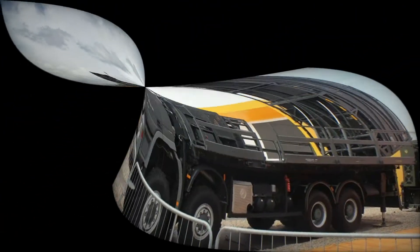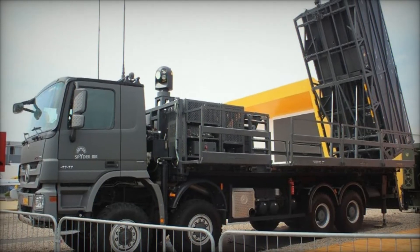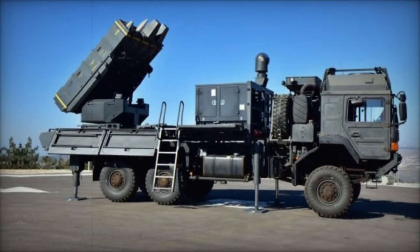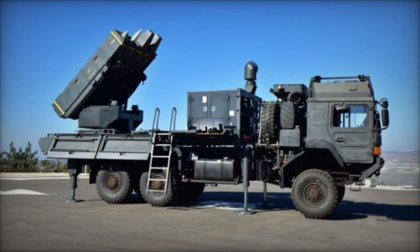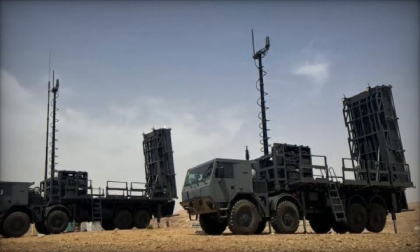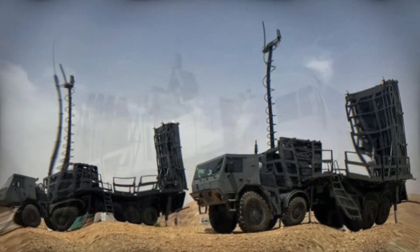It was shown to the world at the Paris Air Show, and it quickly grabbed the attention of military leaders around the globe. What makes SPIDER even more impressive is how versatile it is — it's not stuck in one position like a traditional missile system. It's mobile, meaning it can be moved quickly to different locations to protect vulnerable targets.